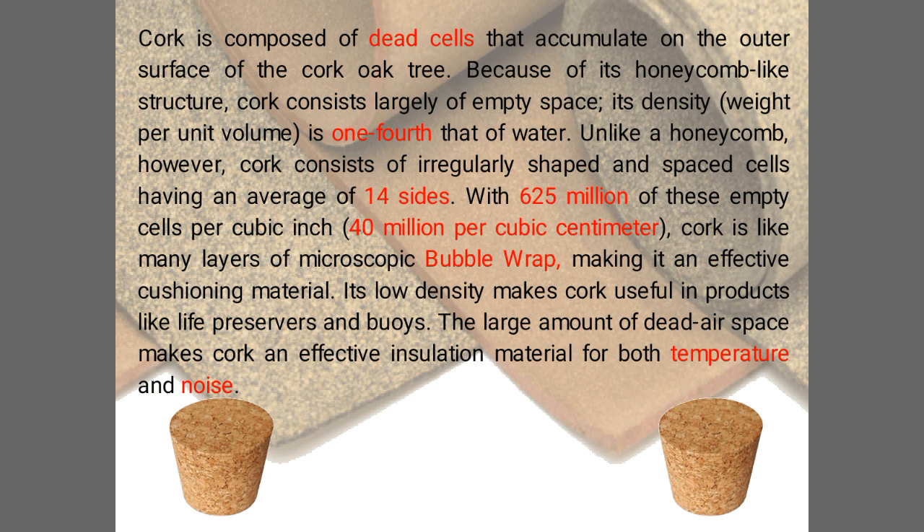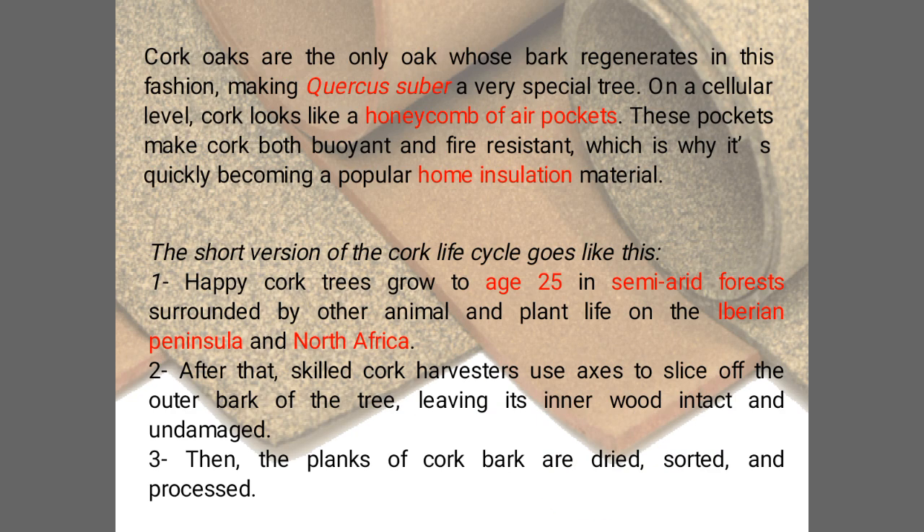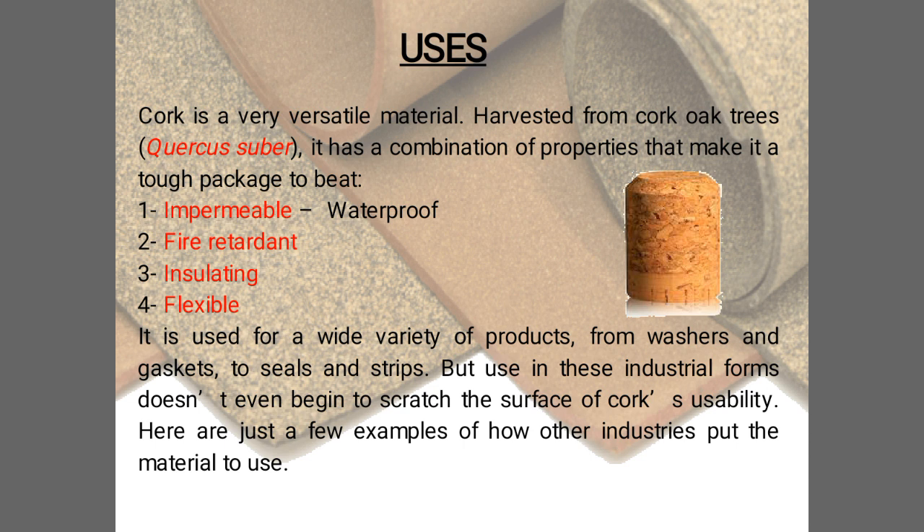The large amount of dead air space makes cork an effective insulation material for both temperature and noise. Cork trees grow to age 25 in semi-arid forests, then skilled cork harvesters use axes to slice off the outer bark of the tree, leaving its inner wood intact and undamaged. The planks of cork bark are then dried, sorted, and processed.